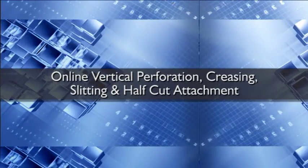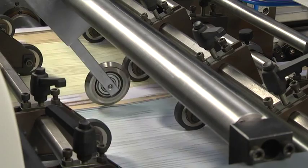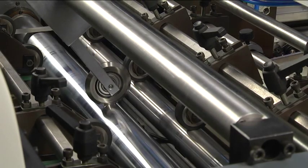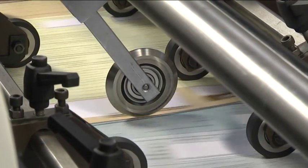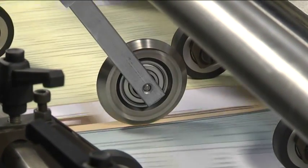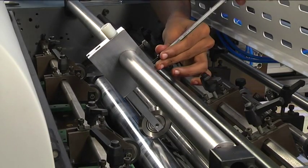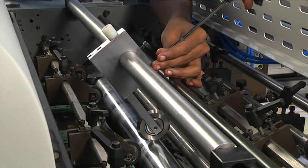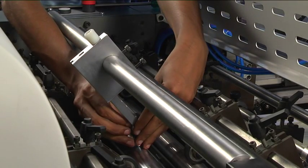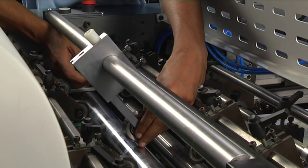Online vertical perforation, creasing, slitting, and half cut attachment: in the VDP-65, variable data printing and perforation are done in a single pass using the perforation holder and micro perforation wheels. Pressure adjustment knobs are provided to vary the pressure according to paper stock thickness. Creasing, slitting, and half cut applications are also possible by interchanging the appropriate wheels.